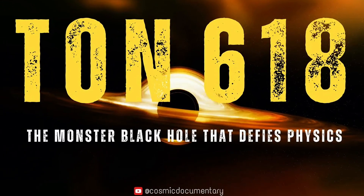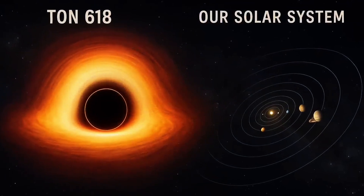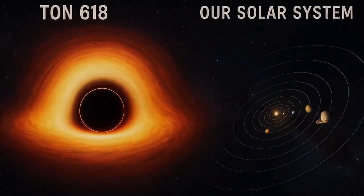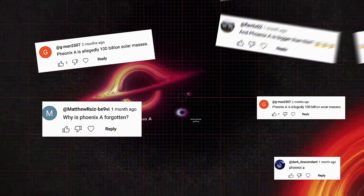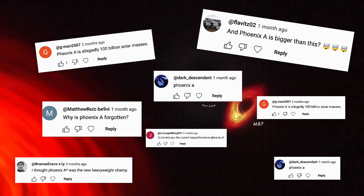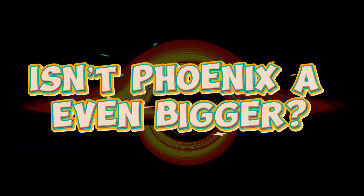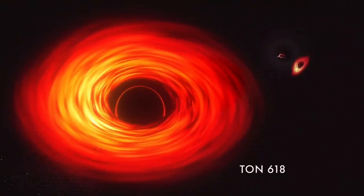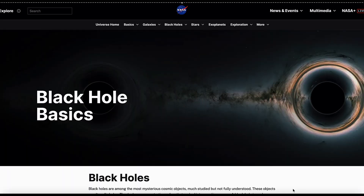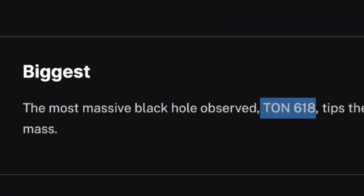In our documentary, Ton 618 — the monster black hole that defies physics — we introduced you to the cosmic giant Ton 618. Since then, the comments and even our inbox have been full of one big question: isn't Phoenix even bigger? So today, by popular demand, we're tackling that debate — why the black hole we've actually measured, Ton 618, still takes the crown over the much-hyped Phoenix A.